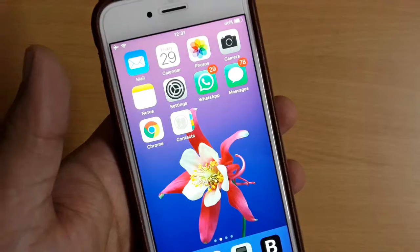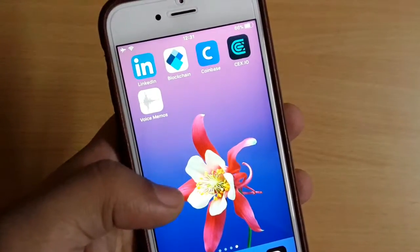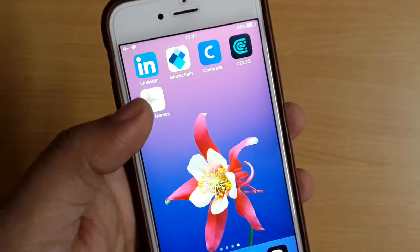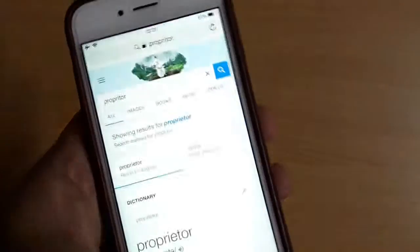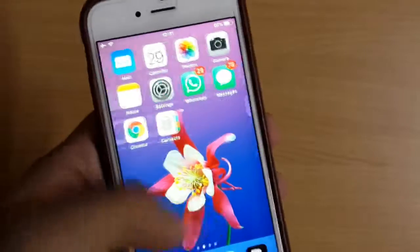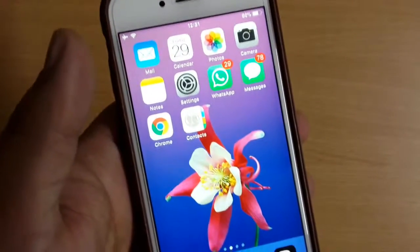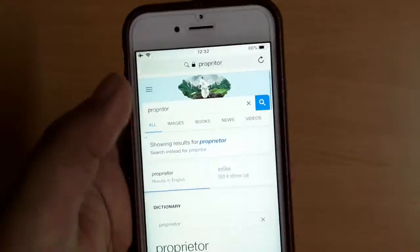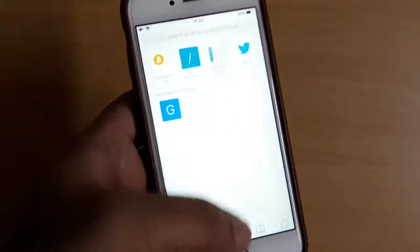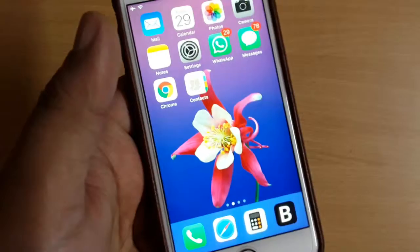I was using an iPhone 6s and I started to notice some slowdowns here and there — nothing major, but when I fired up the camera, the app launch times were very slow. Now they've gotten a lot better. I was actually able to get my iPhone 6s battery replaced, and my iPhone is now very fast, which further confirms that Apple was indeed slowing down the phones.